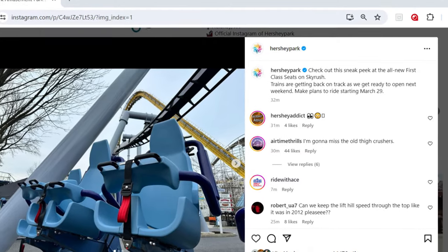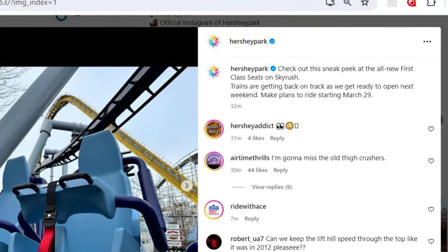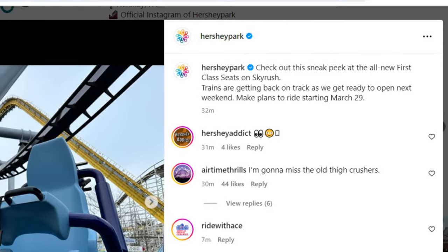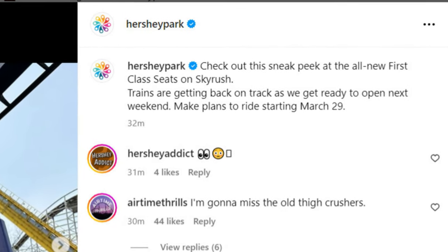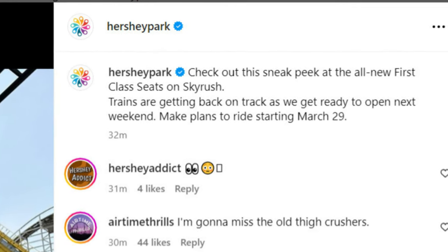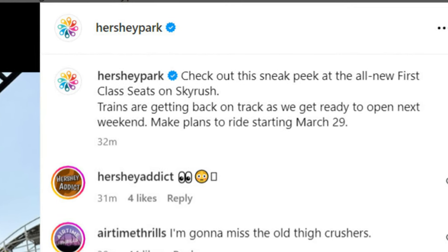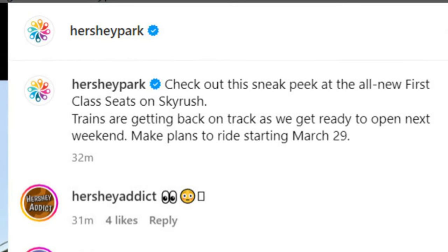On their Facebook and Instagram page, Hershey Park gave us three new images of Skyrush — this is the first time we're seeing the restraints in an actual real-life photo, not an AI-generated photo. The caption reads: 'Check out this new sneak peek at the all-new first-class seats on Skyrush. Trains are getting back on track as we get ready to open next weekend. Make plans to ride starting March 29th.'